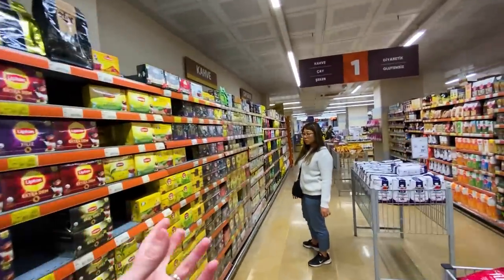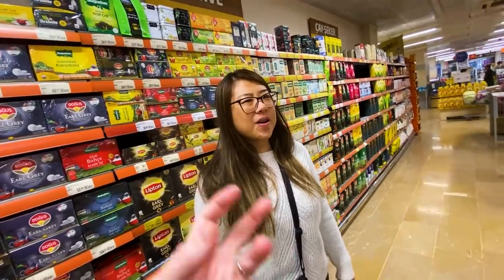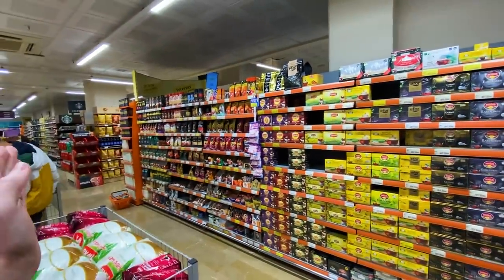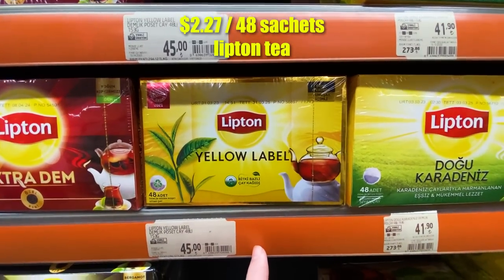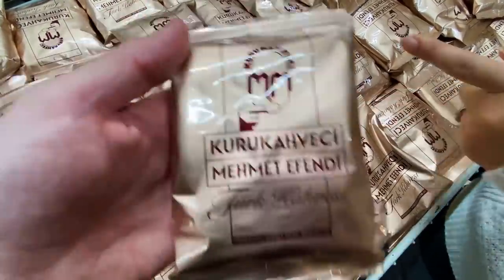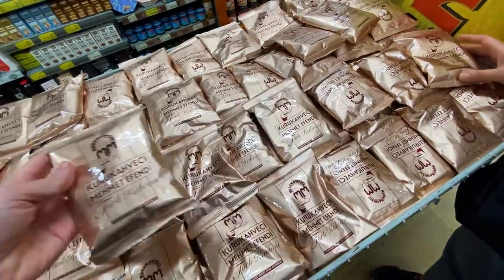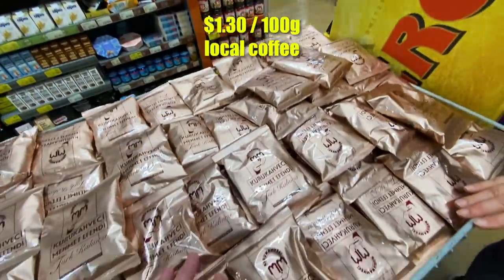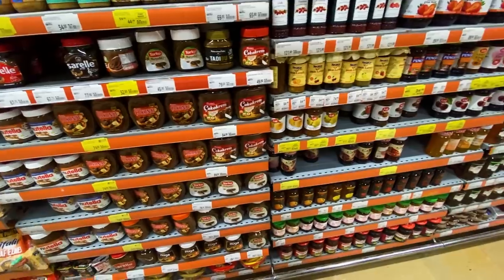Turkish coffee is world famous, but I think it's famous for the style of preparation — you leave the grounds in the cup — not because Turkey grows its own beans. The tea and coffee section is seriously massive, a whole wall half coffee and half tea, with familiar brands like Lipton but also many local brands. We found what looks like a Turkish coffee brand — 'kahvaltı' means breakfast — about a dollar twenty-five for 100 grams of ground coffee. We'll try it. Coffee is like pizza: when it's bad, it's still kind of good.